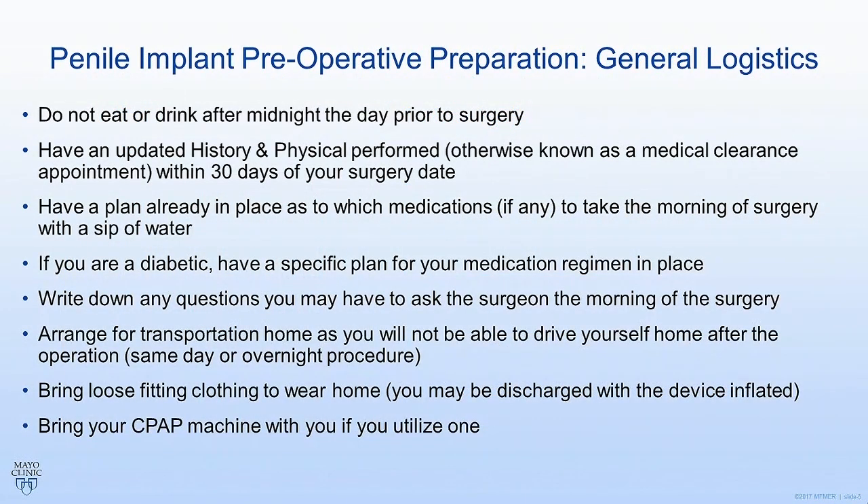Here is the last-minute checklist that you want to make sure you've covered the night before surgery. First of all, recall that you are not to eat or drink after midnight the night before surgery. This includes anything — potato chips, chicken McNuggets, whatever it is. You can drink a little bit of water with medications if you're going to take those. Other than that, everything else is off limits.